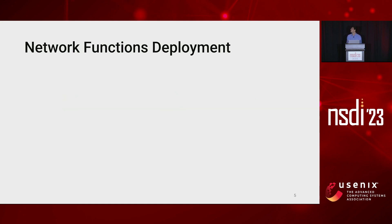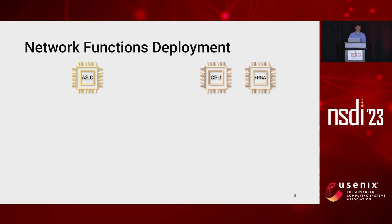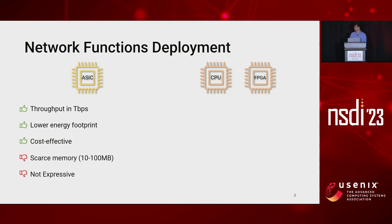In this context, one can choose to deploy a network function directly onto an ASIC switch or onto a dedicated device such as a general-purpose CPU or FPGA. ASICs have higher throughput, measured in terabits per second, and a lower energy footprint than their counterparts, making them a very cost-effective solution. However, they suffer from memory constraints and limited expressiveness that prevent operators from deploying complex functions directly onto ASICs. For complex functions, operators usually use high-expressive general-purpose CPUs or FPGAs that do not present memory limits.